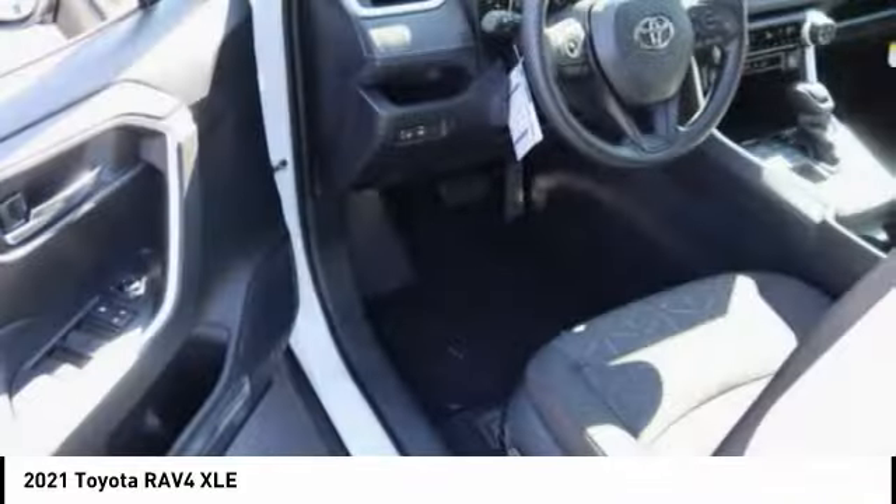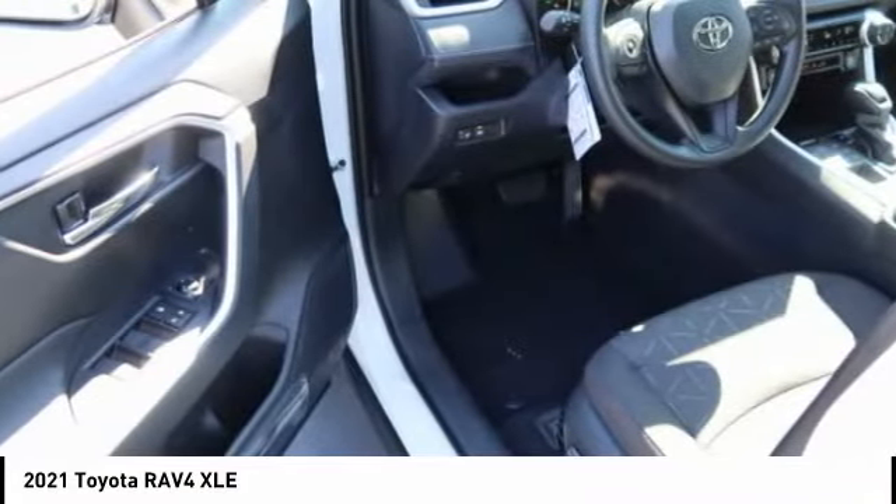Braking assist, power brakes, rear view camera, airbags: driver, knee.